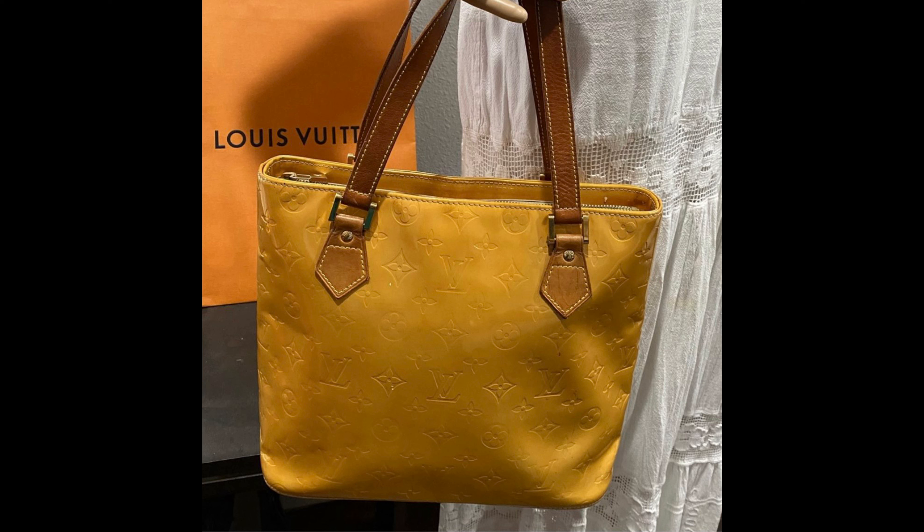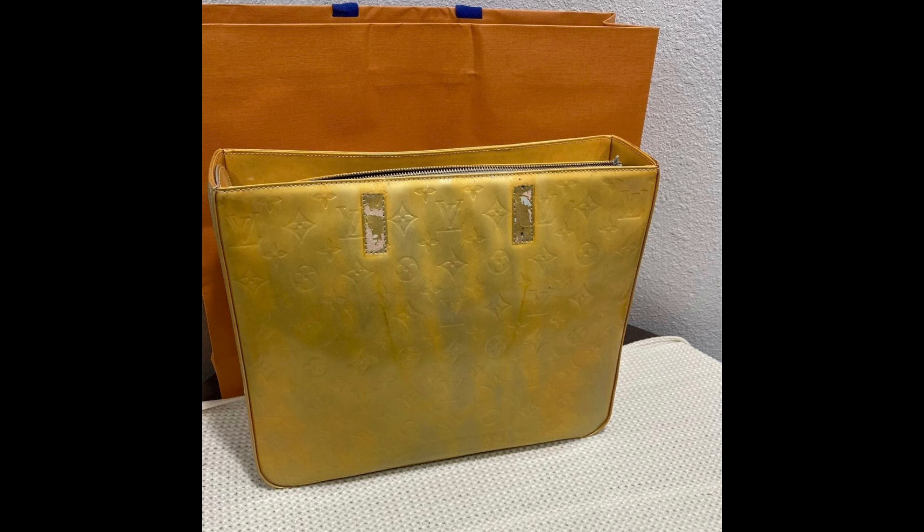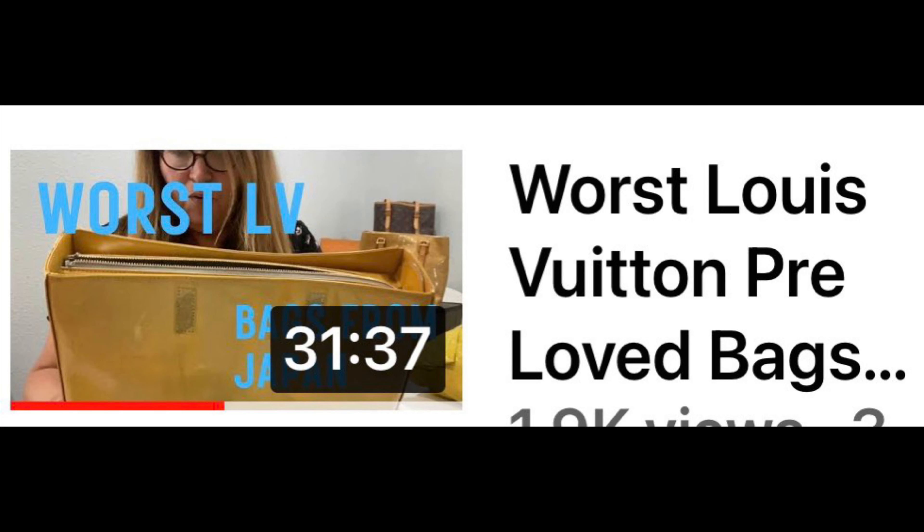The next one is the Louis Vuitton Speedy 25 — it's so cute and adorable. I bought that for $170 and I sold it for $303. The next one is a Louis Vuitton monogram strap. I took this off of another bag that I also sold in the same month, and I sold that strap for $85. I don't count anything I paid for it towards cost because I took it off a bag.